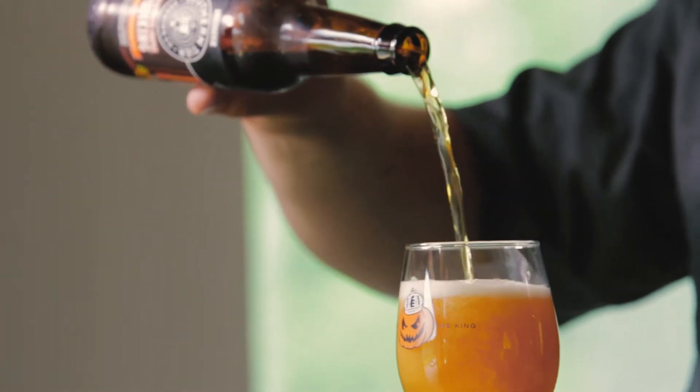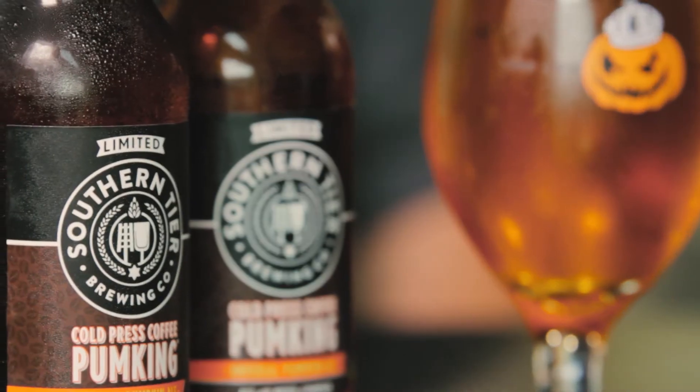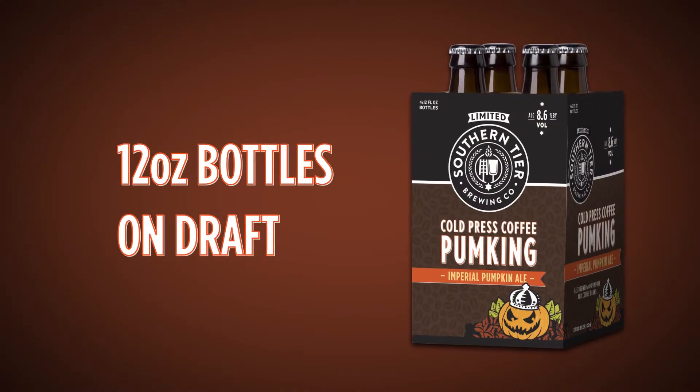Last year was the first year we made cold-pressed coffee pumpkin. We released it draft only. This year it's also available in four-pack, 12-ounce bottles.